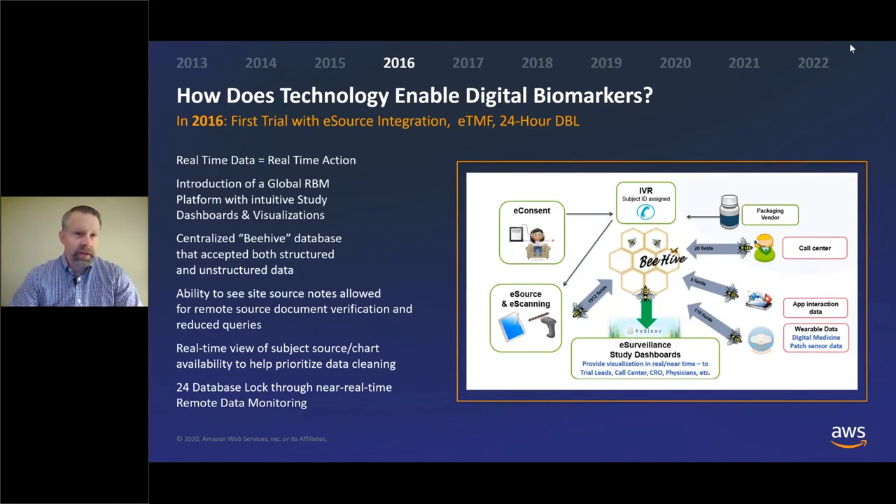In 2016, we started to really roll out what we called our e-platform, shifting to be fully digital and fully electronic in our clinical trials. We had a central database called the Beehive where everything came into that central source — all patient data, e-consent data, app data, and wearable data. We were able to surface that data into e-surveillance or study dashboards that would allow investigators, our trial partners, and those who needed access to it for the conduct of the trial to be able to review it.